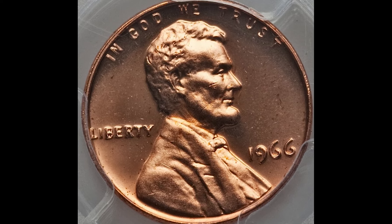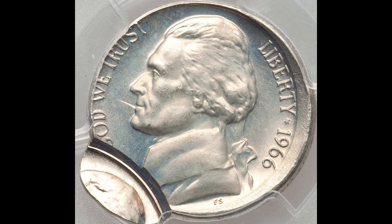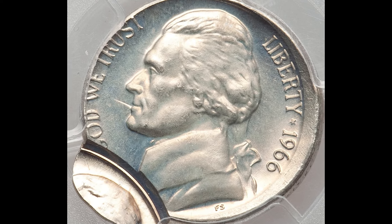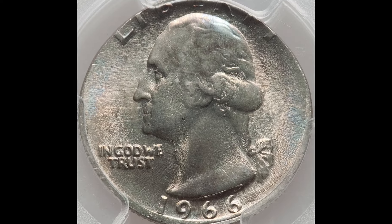If you want to lose a ton of money, then just spend all the coins you see in this video. But if you want to make a lot of money, then just don't spend any of the coins you see in this video, because these 1966 coins are selling online for a ton of money and you don't want to become another statistic. Every single day, there are people out there selling their coins and getting completely taken advantage of.